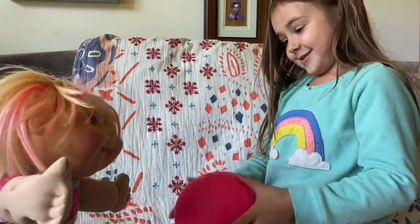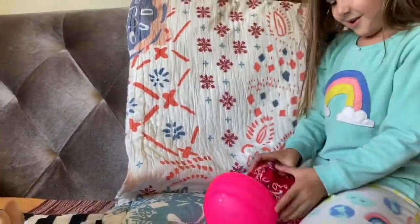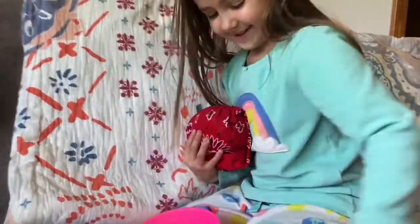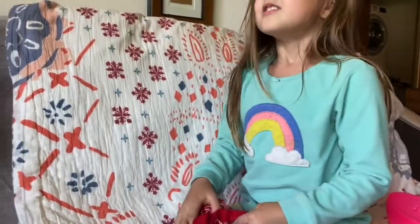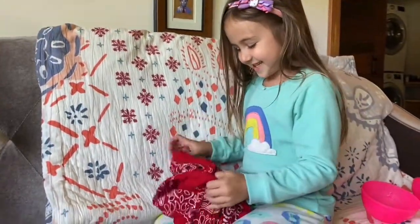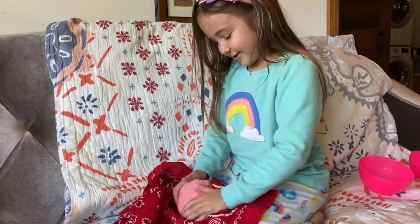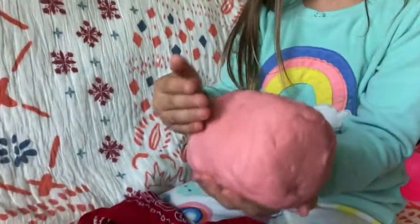Do you want me to open it or you got it? I'm gonna do it. I'm gonna sit and watch. Okay, let's move this out of the way. There's no Play-Doh in this — yeah, I knew it. Guys, I'm just showing the camera.